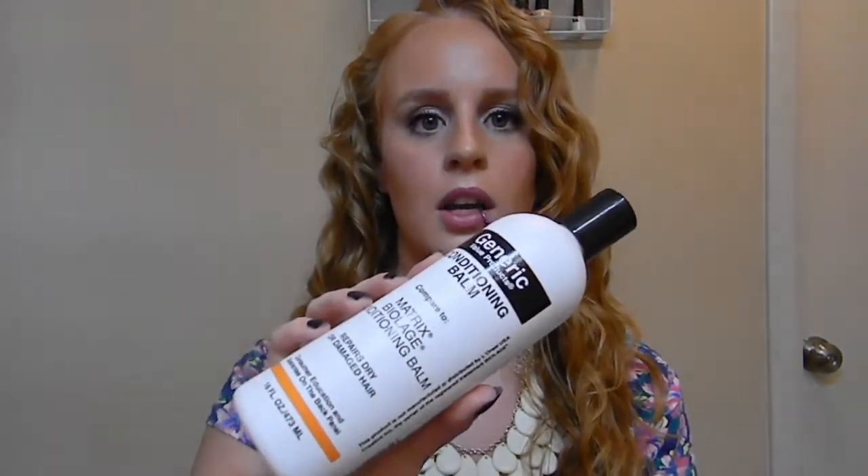Then I move on to my holy grail conditioner, which is the Generic Value Products conditioning balm. I got this off of a YouTube recommendation and I love it — my hair really responds well to it. I use it as a rinse-out but I don't rinse it all the way out. I run my head completely under cold water and detangle my hair a little bit with it still in, then move on.